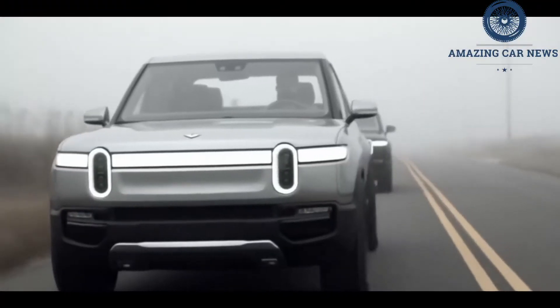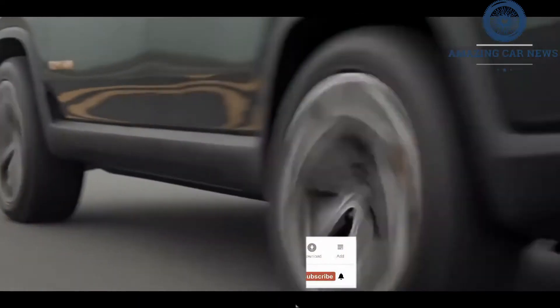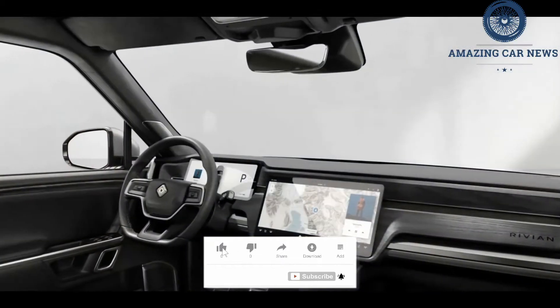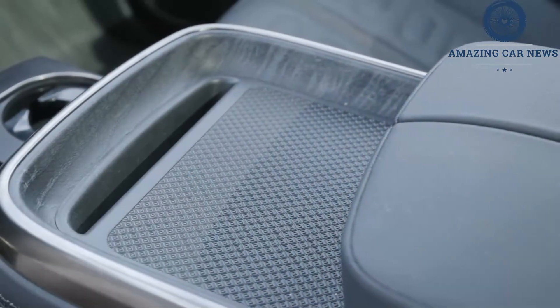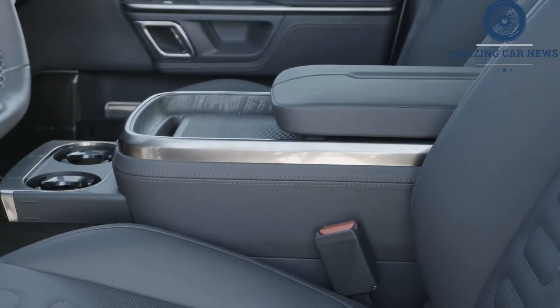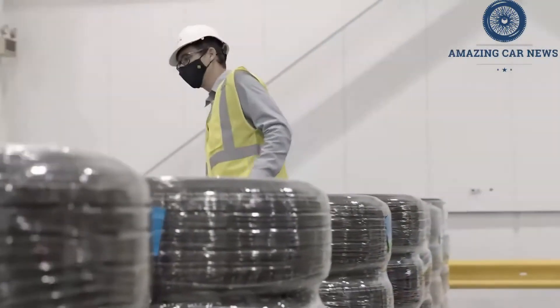Rivian's electric truck takes full advantage of this by providing a plethora of drive modes and sub-modes that prove how programmable and adaptable the platform is. The standard on-road drive mode is aptly called all-purpose, and if you never switched the Rivian R1T out of this default setting, you'd still find it to be remarkably swift and sure-footed. The R1T jets away from traffic lights, rides comfortably, and holds a quick, steady line through sweeping curves.